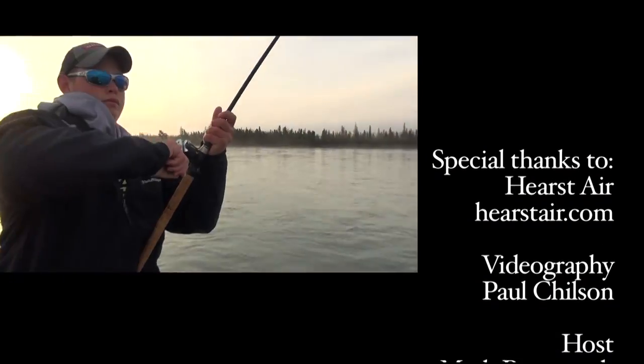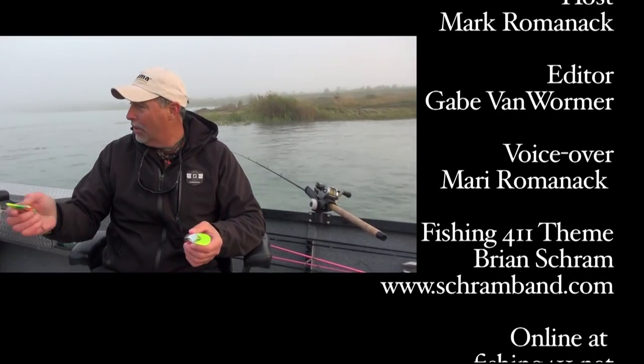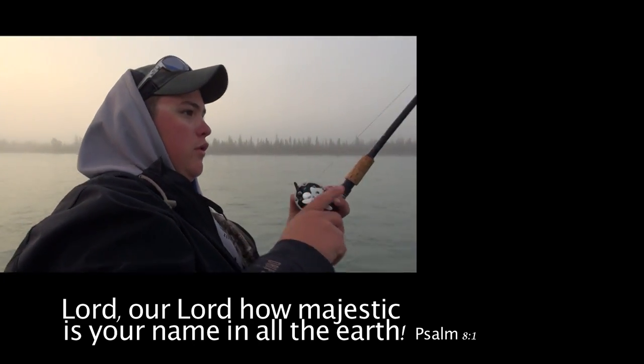Oh, he's off — is he off? Got another fish on. We can interrupt the credits for another silver. You gotta look.